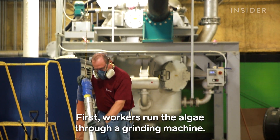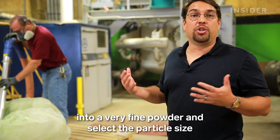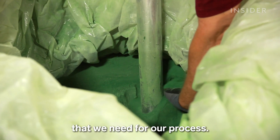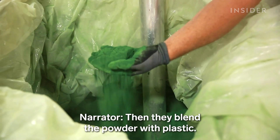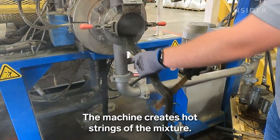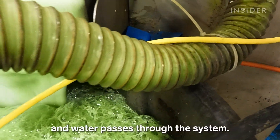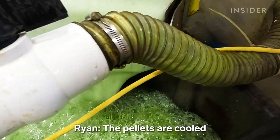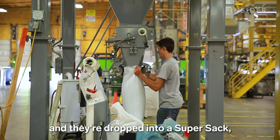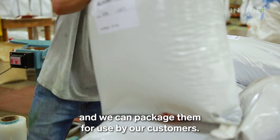First, workers run the algae through a grinding machine. This equipment allows us to mill the algae into a very fine powder and select the particle size that we need for our process. Then they blend the powder with plastic. The machine creates hot strings of the mixture. A blade cuts the strings into pellets, and water passes through the system. The pellets are cooled out of the molten state into a rigid form, and they're dropped into a super sack where we can store them and package them for use by our customers.